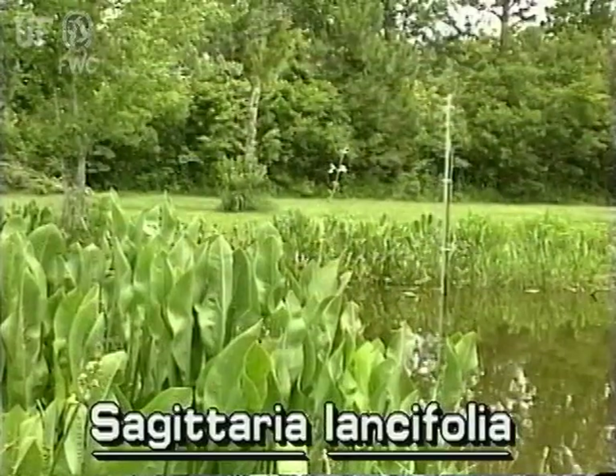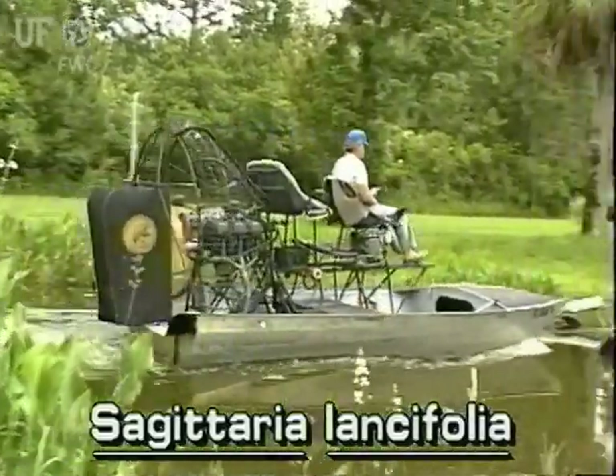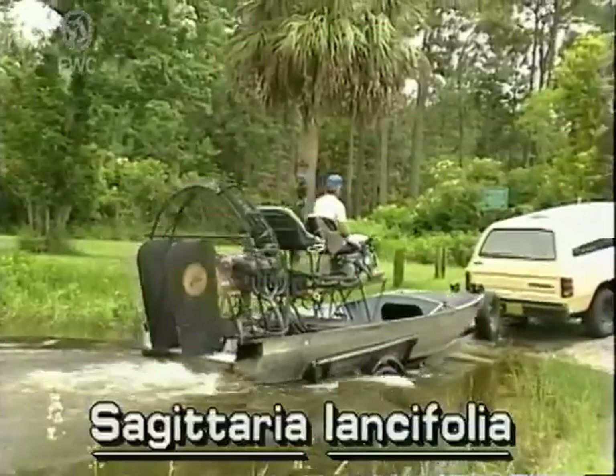Duck potato very commonly grows in swamps, ditches, lake and stream margins, and other shallow water habitats throughout Florida.